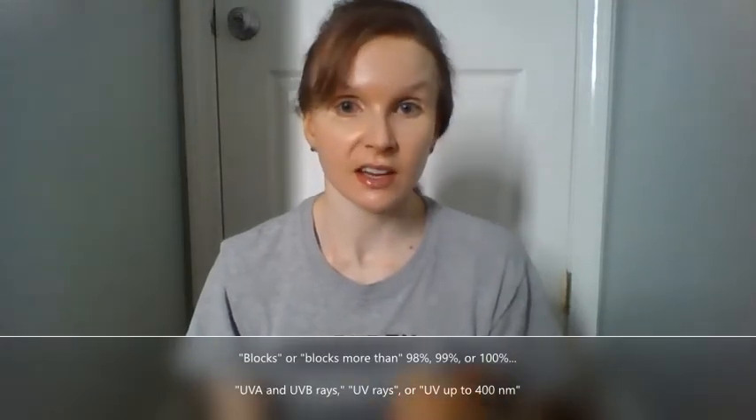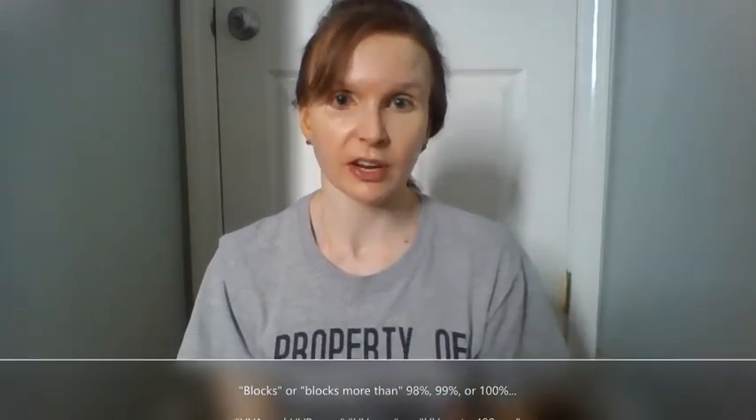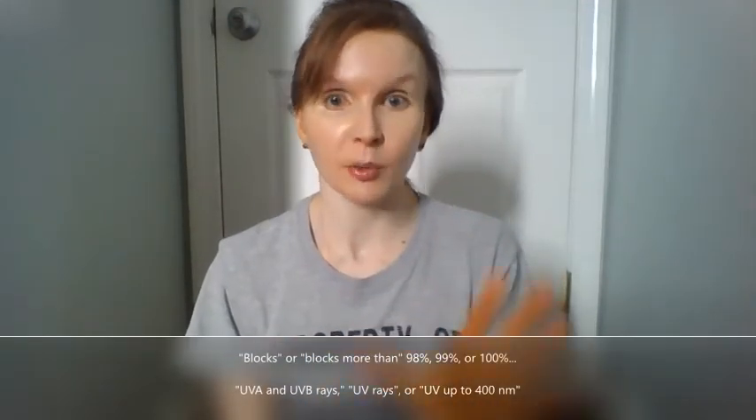Firstly, we did discuss the issue with FDA regulations about labeling. However, ideally you can rely on the UV protection offered by sunglasses if the label claims that they block 99% or 100% of UV rays, 99% or 100% of UVA rays and UVB rays, or sometimes it can say more than 98%. Also, or instead, the label may say that these sunglasses protect from UV radiation up to 400 nanometers — that essentially says the same thing.